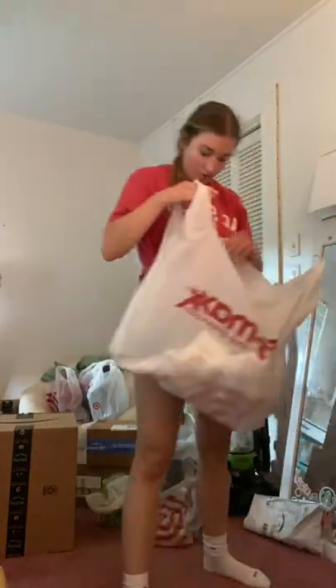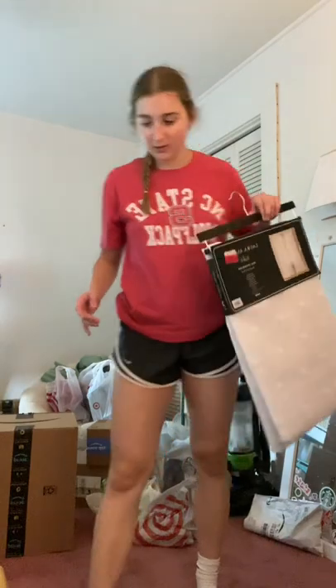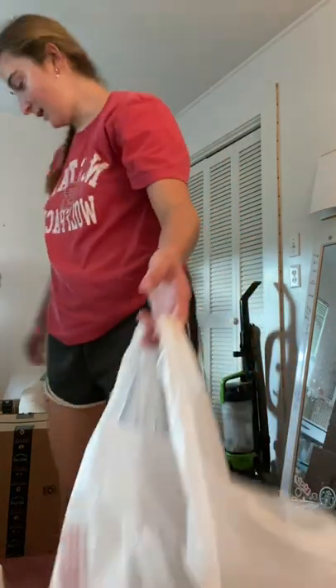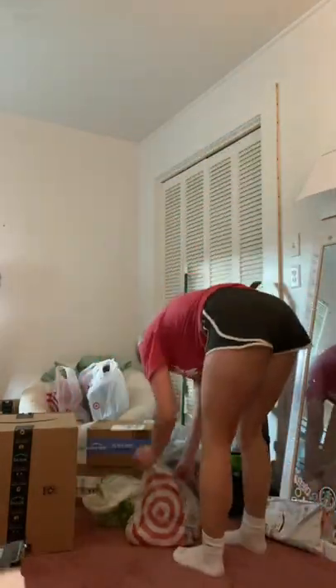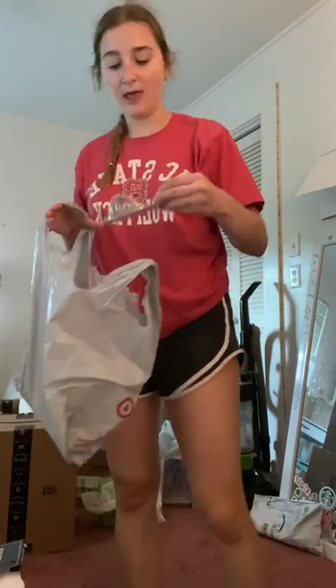I just got some white sheer curtains with little polka dots on them. I also got Taco Cat Goat Cheese Pizza to play in the common area — very fun game, you should get it. I got some clear command hooks for my lights, and then command hooks for my curtain rod, and some gold spray paint for a couple of things I have to spray paint.